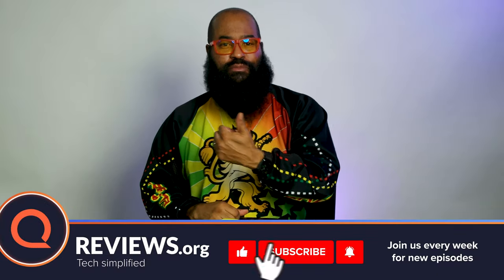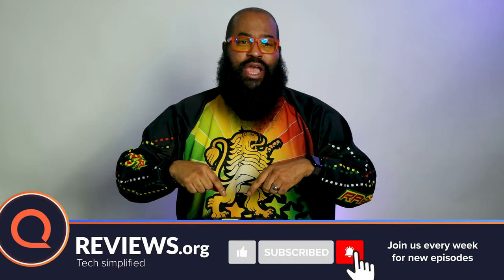But first, if any of the videos you've watched on the channel have helped you, hit us with that thumbs up, hit that subscribe, and click on that notification bell so you'll know when we upload the latest content.